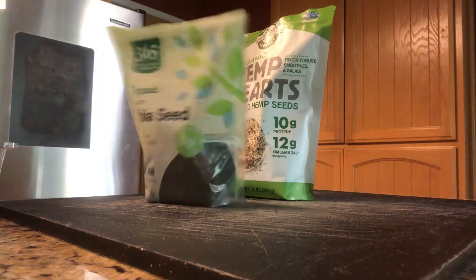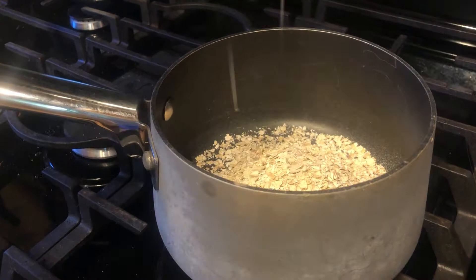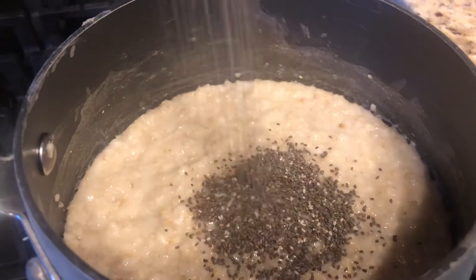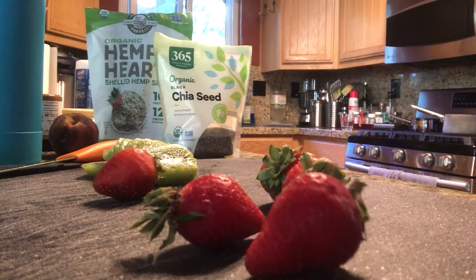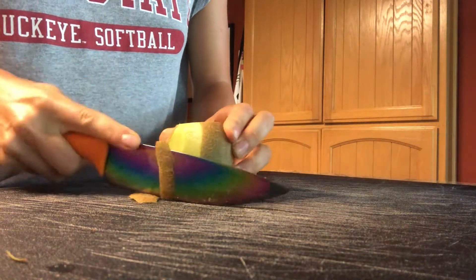Alright folks, before we jump into my breakfast I need to come clean with you guys about something that I've been struggling with a lot lately — I am an oatmeal addict. I think that if I did not have oatmeal every morning I would genuinely get withdrawals. Oatmeal makes my heart happy, and if you don't like oatmeal then I am offended.